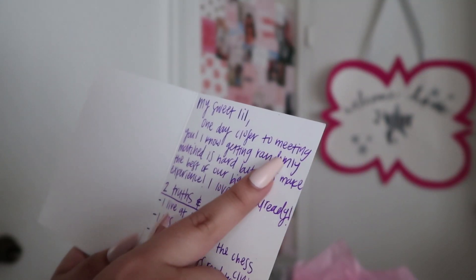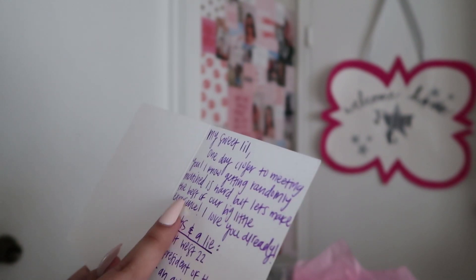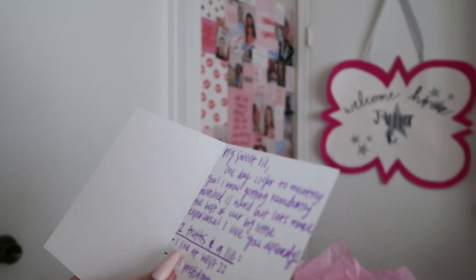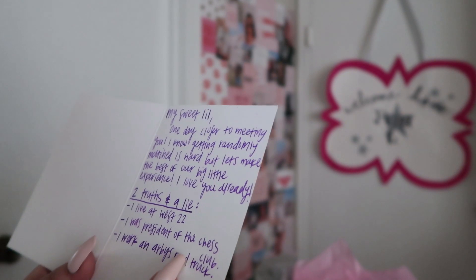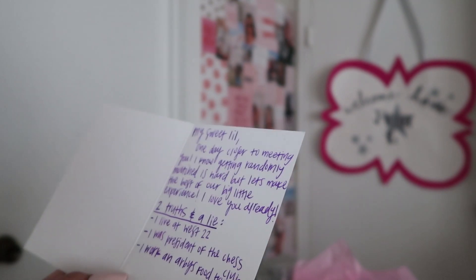Last thing is the letter. We're gonna go ahead and read this. 'My sweet little, one day closer to meeting you. I know getting randomly matched is hard but let's make the best of our big little experience. I love you already. Two truths and a lie. One, I live at West 22. Two, I was president of the chess club. Three, I work at Arby's food truck.'